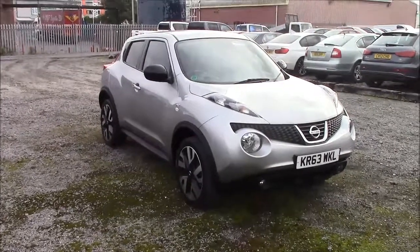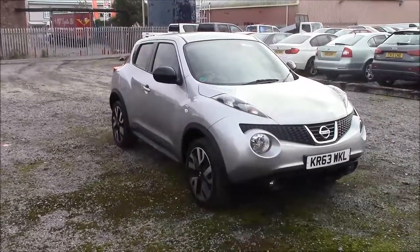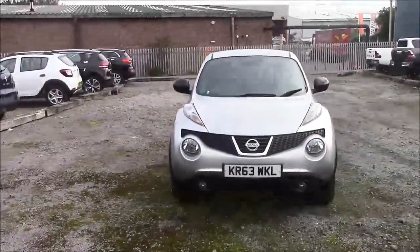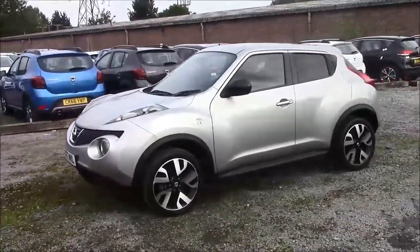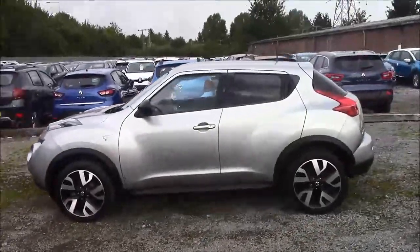Welcome to Essex Garages here in Pranath Road in Cardiff. Today we have for you a Nissan Juke N-Tec. This car comes in silver and it's a petrol manual. For more information or further specifications on this vehicle, please don't hesitate to click on the link in the video. The fuel economy for this vehicle is at 47.1 miles per gallon on a combined cycle, placing this car in tax band F which will cost you £135 for the year.